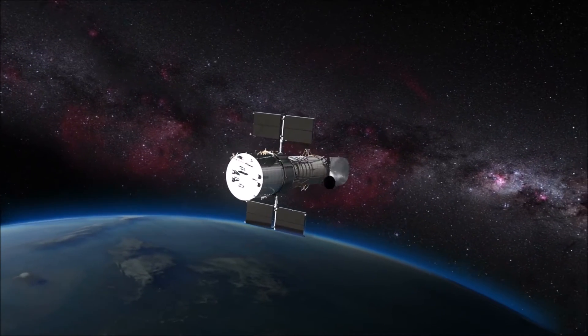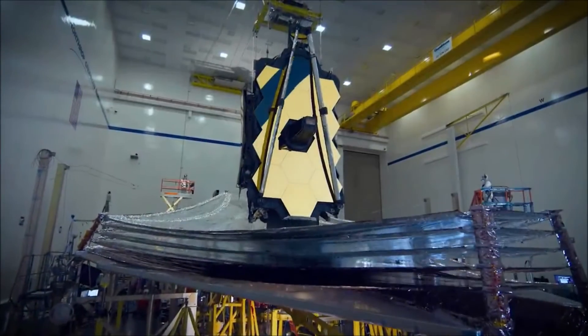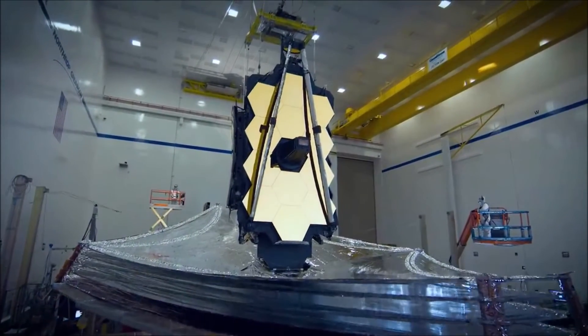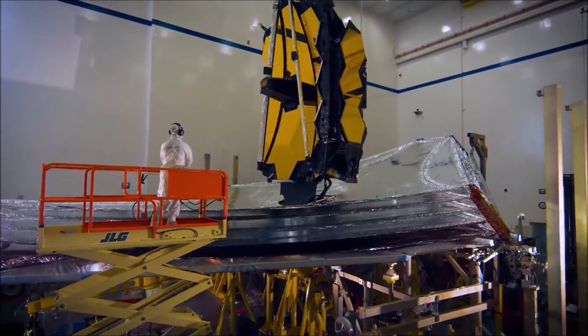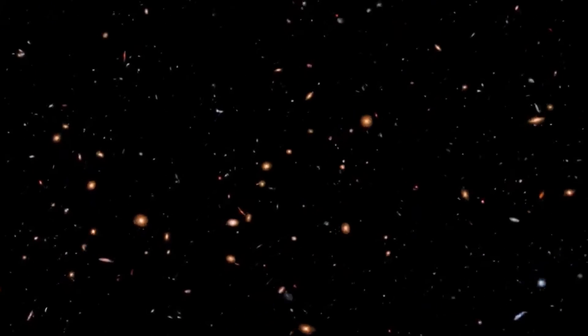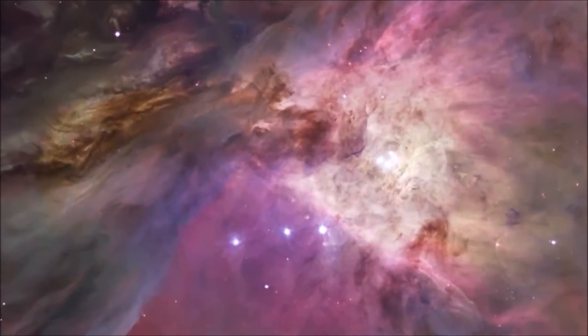Hopefully, by the time the Hubble ceases observation for good, there will be something to take its place. Scientists have been hard at work building the next generation of space telescopes, such as the James Webb Telescope that commenced operations in summer of 2022, so that no matter how long Hubble lasts, we will always have a way to look at the stars.